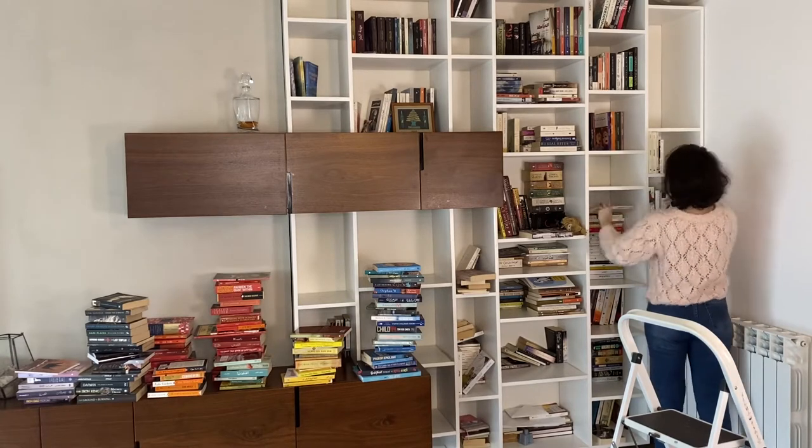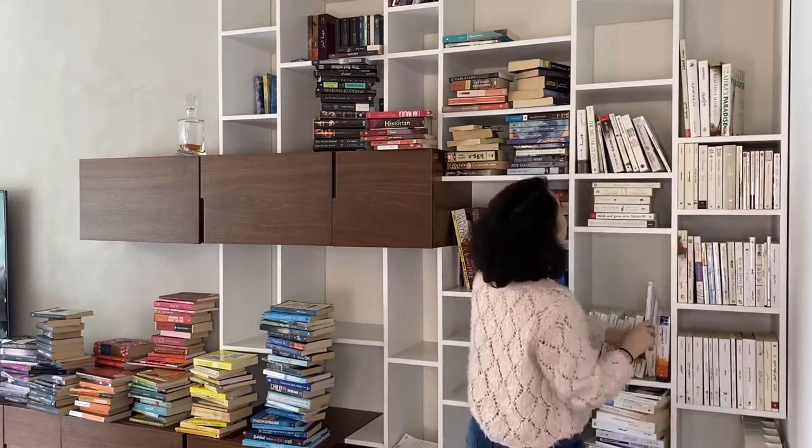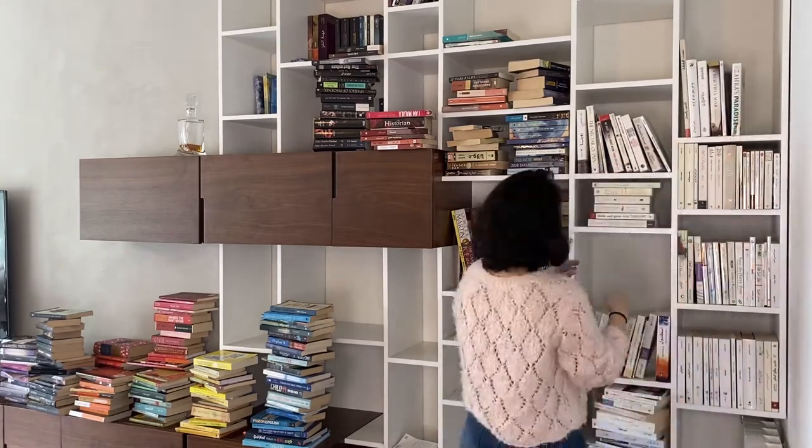I began organizing white books since they are the majority. I placed them behind the striped armchair to have a plain background.